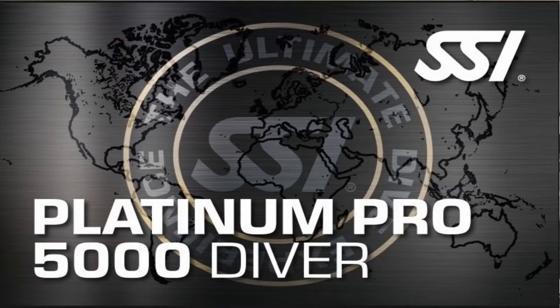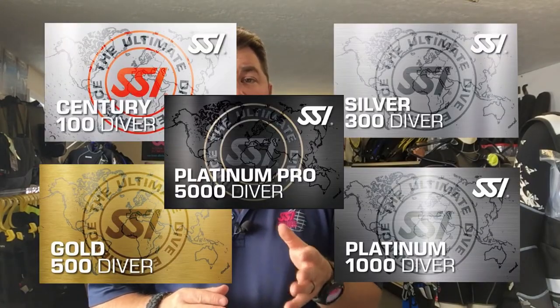The last one we're going to talk about — and I will make a separate video on this one — is the Platinum Pro 5000 certification. This is for divers who have verified that they have made 5,000 total dives in their diving career. They can actually get issued the Platinum Pro 5000 Diver certification. I will be making a separate video on that, so stay tuned if you want to learn more about it.